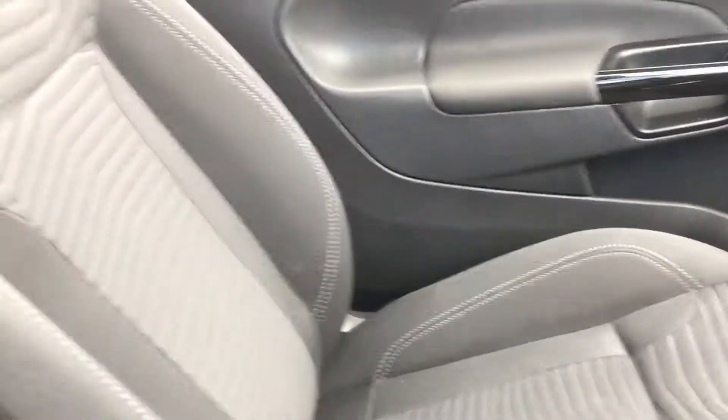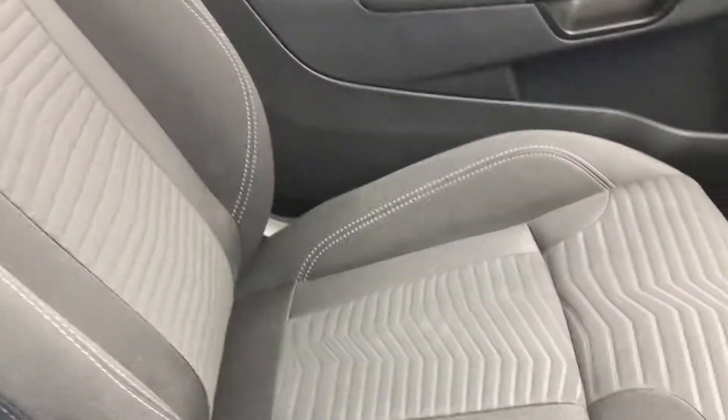The interior is finished in full cloth and as you can see is in fantastic condition. There's also plenty of room in the back, particularly if you move the front seats forward.